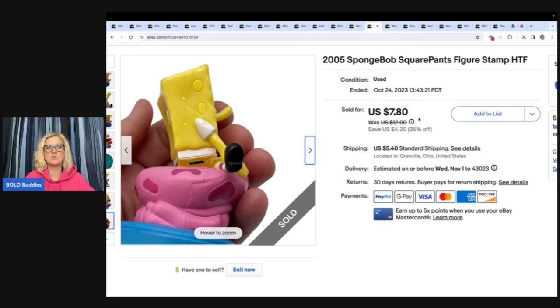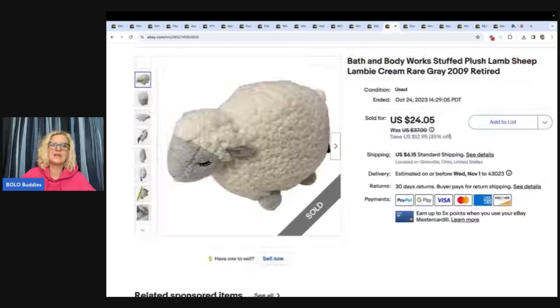I enjoy listing small toys. That's just something I like to source and sell. They're easy to list, easy to ship, easy to find, and cheap. I got it at the bins — probably have a quarter in it — and the buyer was all in for $13.72 for this stamp. Here is a Bath and Body Works Stuffed Plush Lamb Sheep Lambie Cream Rare Gray 2009. It is retired. I listed it for $37, put it on sale, and sold it for a best offer of $20 plus shipping. I got this one free.